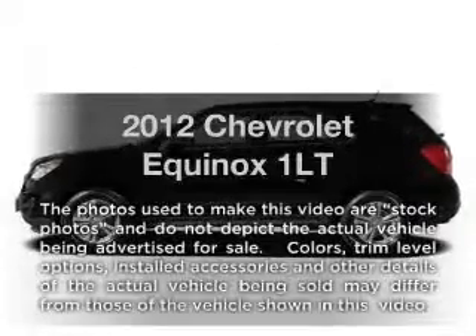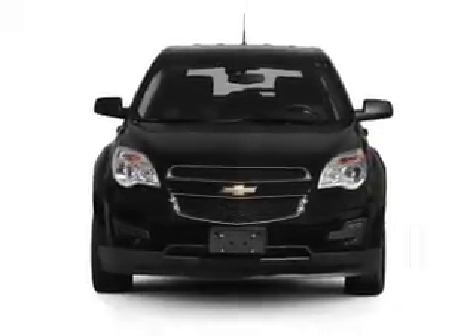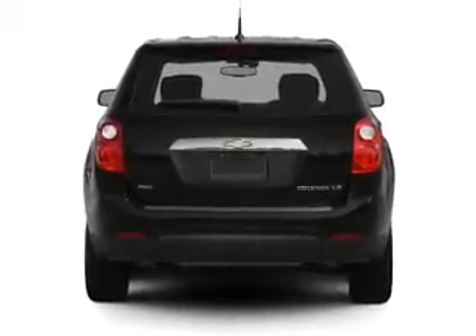Introducing the 2012 Chevrolet Equinox. If you're looking for a first-rate auto, this one could be yours today with an efficient four-cylinder engine that responds smoothly to its six-speed automatic transmission. You will appreciate the safety feature of anti-lock brakes.